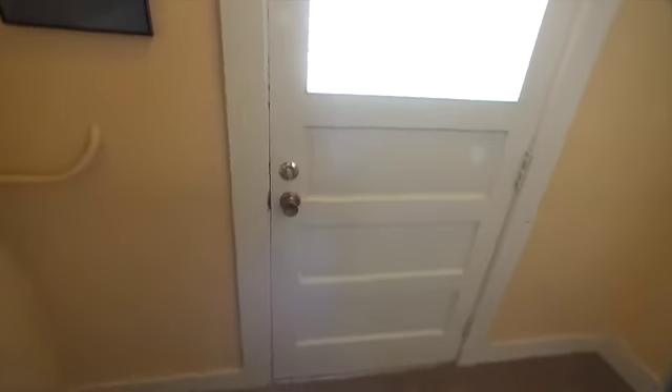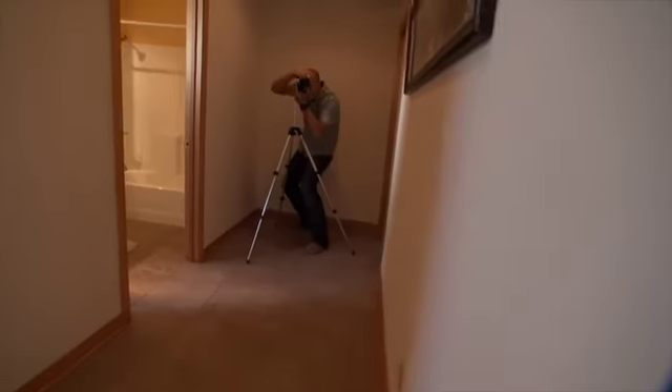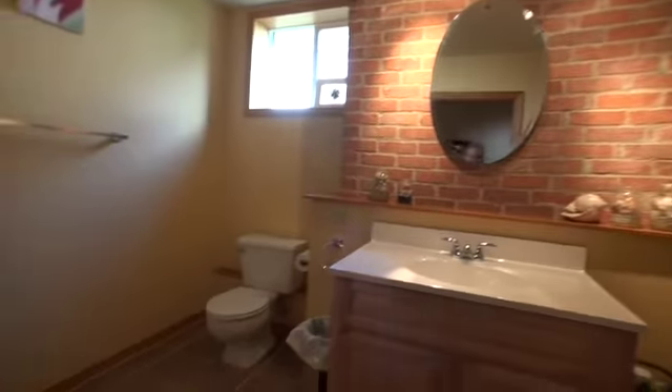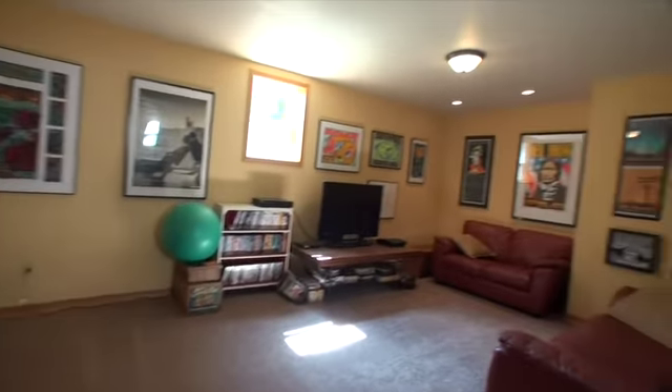Now downstairs to the basement. This was also completely redone. This is a side door accessed from the outside. Down here we have a media room, another bedroom, and a full bath with tile flooring. Here's that media room — nice big size room.